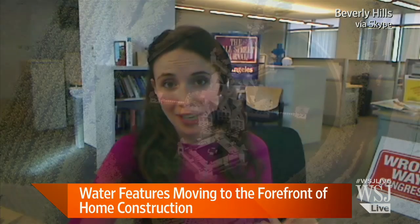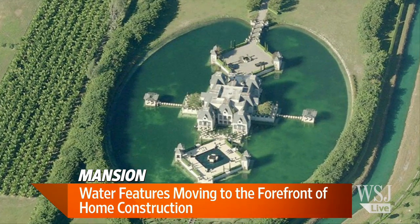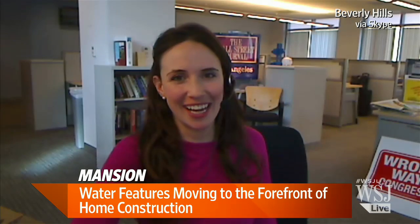I assume we are not talking about a fancy lap pool here, are we? It goes a bit beyond that, Wendy. We're looking at moats, lazy rivers people are building, water mountains with waterfalls and water slides, and 100-foot waterfalls. So it's extreme water features today.